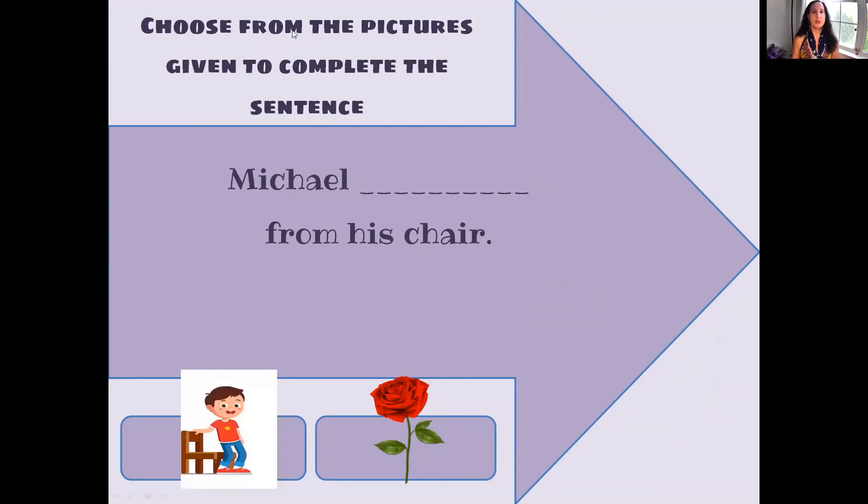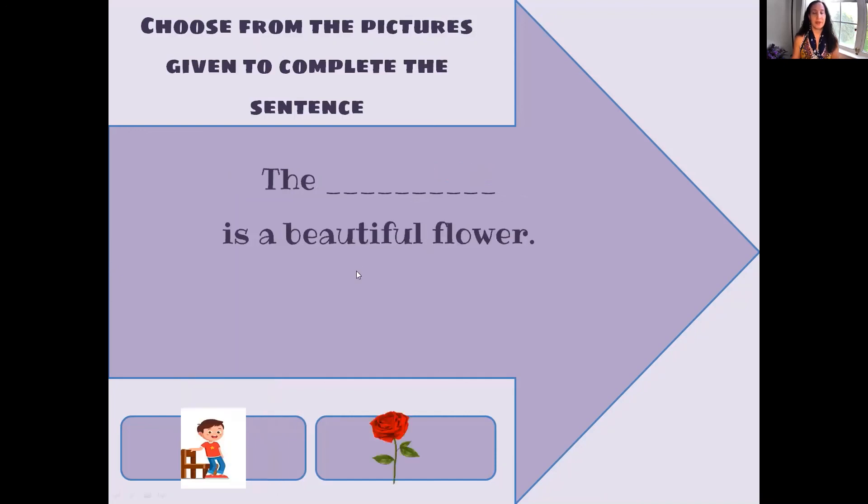What about this one? We're going to choose from the pictures given to complete the sentence. There's only one word but they have two different meanings. Michael blank from his chair. We know this is a rose, so: Michael rose from his chair. Did you get it? Rose means he sat up — another way to say Michael sat up from his chair. You can also say: The rose is a beautiful flower.